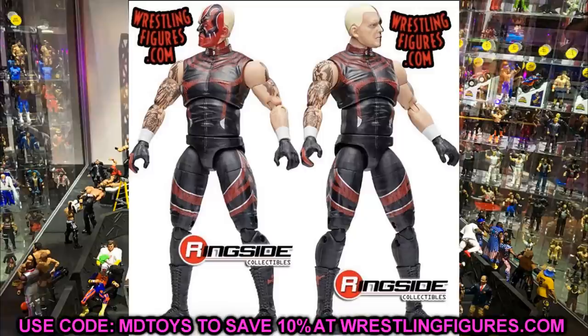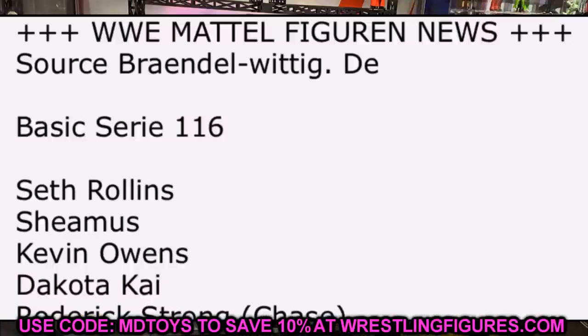Basic Series 116 is revealed: Seth Rollins, Sheamus, Kevin Owens, Dakota Kai, and Roderick Strong — with Roderick Strong likely as the chase variant in Undisputed Era War Games attire to match the Kyle O'Reilly and Bobby Fish chase variants. Hopefully Seth Rollins and Sheamus get new head sculpts. Kevin Owens will probably reuse the same sculpt but hopefully with a corrected beard and hair color — getting the gray in there instead of ginger.